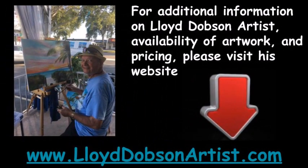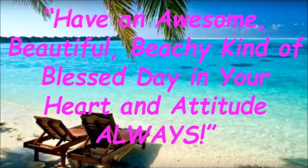For additional information on Lloyd Dobson Artist, availability of artwork, and pricing, please visit his website at www.lloyddobsonartist.com. Have an awesome, beautiful, beachy kind of blessed day in your heart and attitude always.